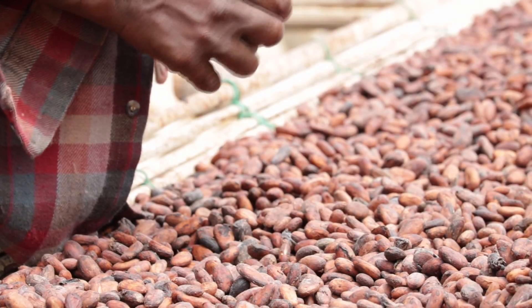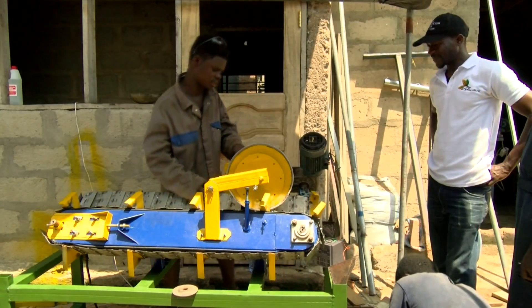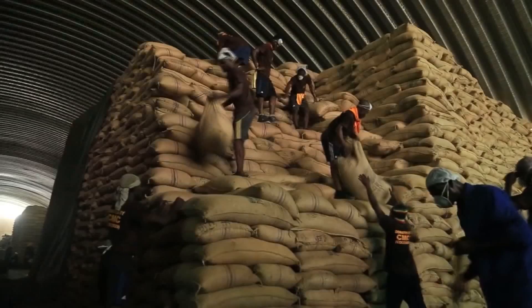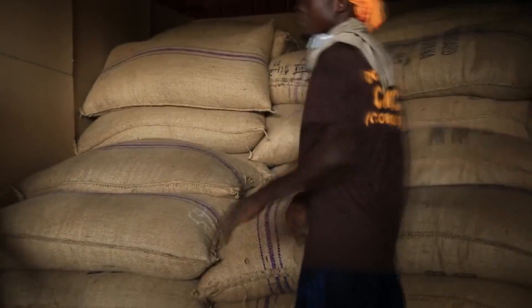Cocoa farmers like Isifu believe such innovations could ease their plight. The Koko Aboe team says the innovation will help farmers extract beans and boost mass cocoa production. Henry Quissey-Bedou reports.